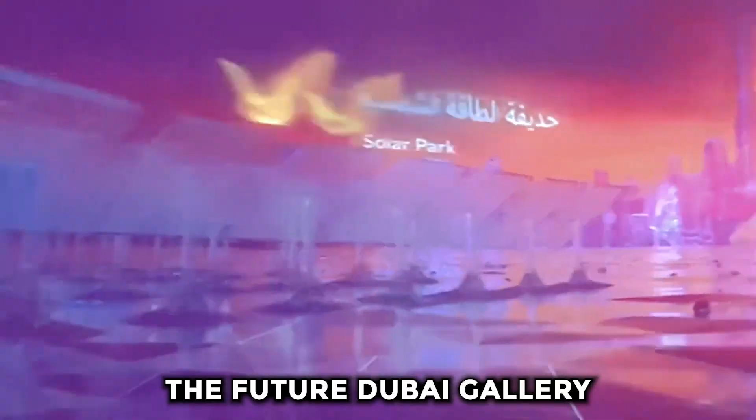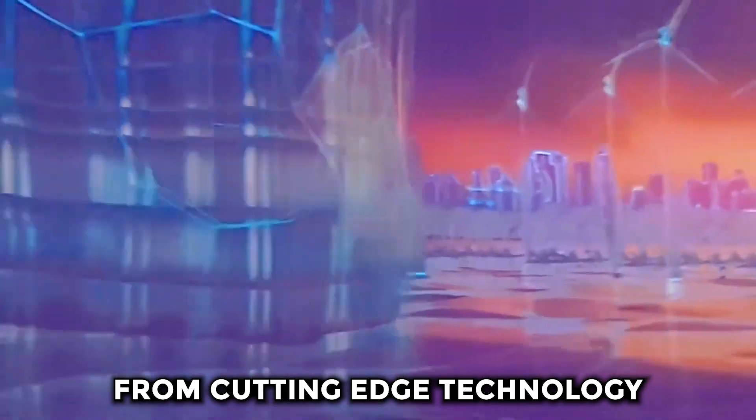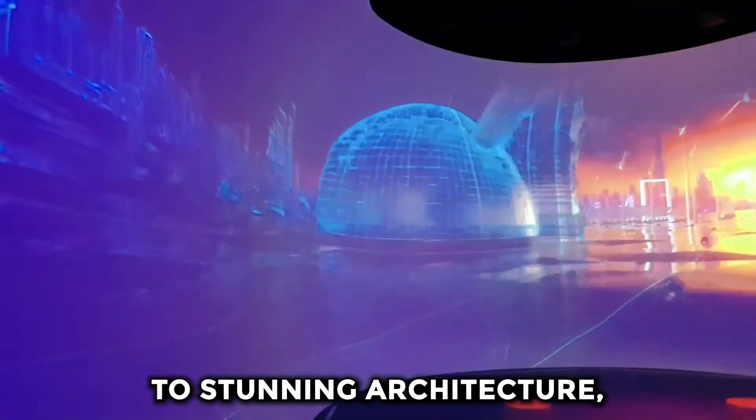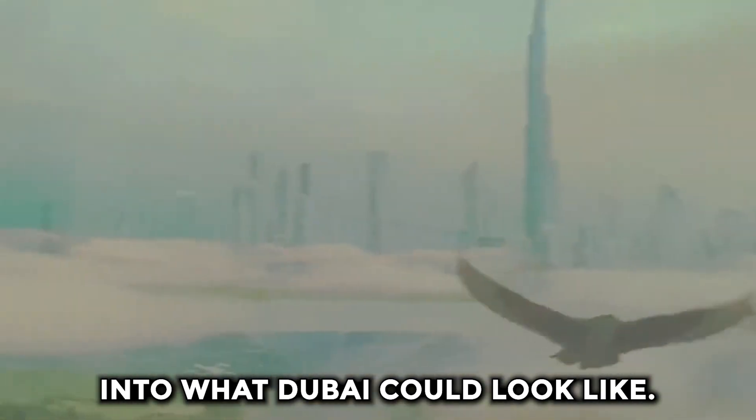The Future Dubai Gallery is a unique experience that allows visitors to explore the city of the future. From cutting-edge technology to stunning architecture, this gallery provides a glimpse into what Dubai could look like.